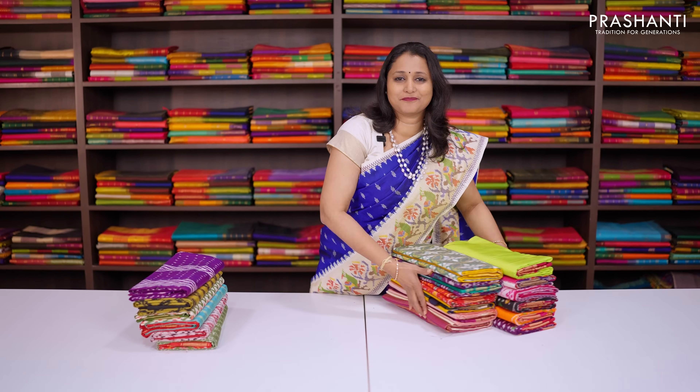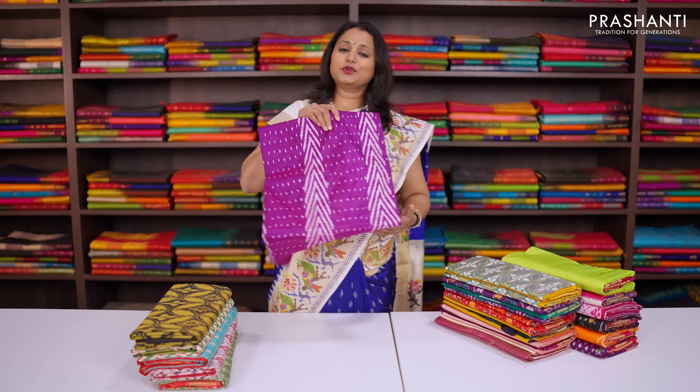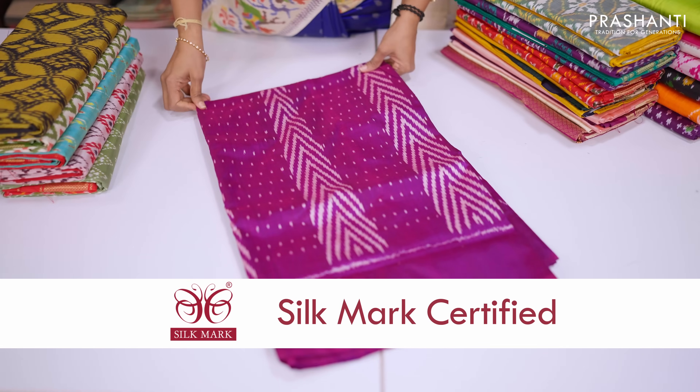We have beautiful styles of patterns and colour combinations in pochampalli silks. All these are pure silk sarees and are silk mark certified. These sarees come in both traditional and contemporary styles.